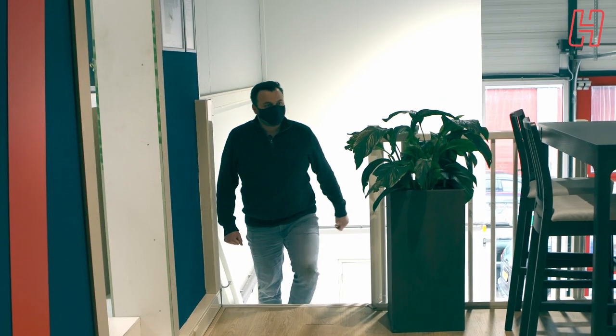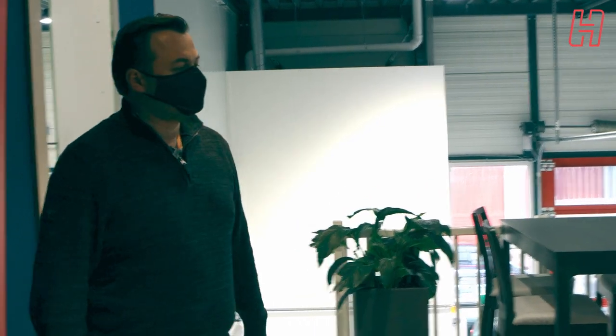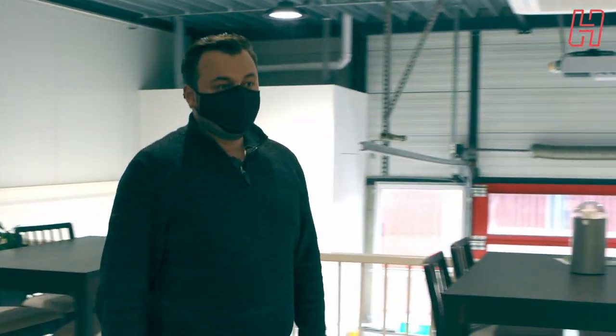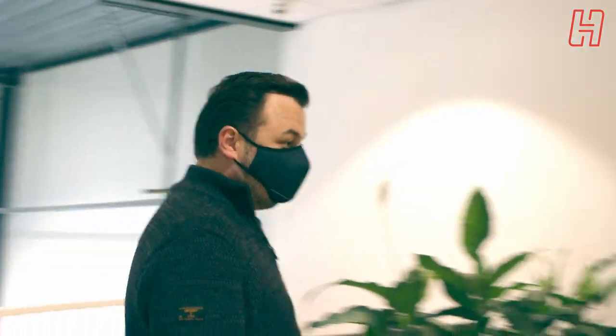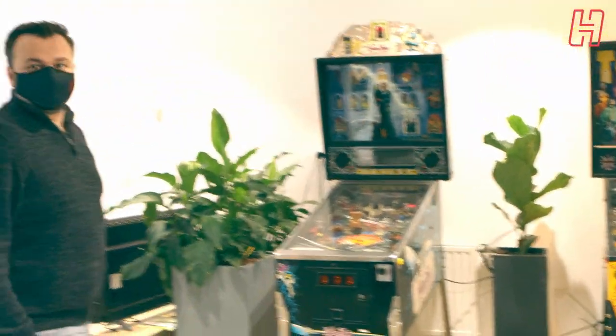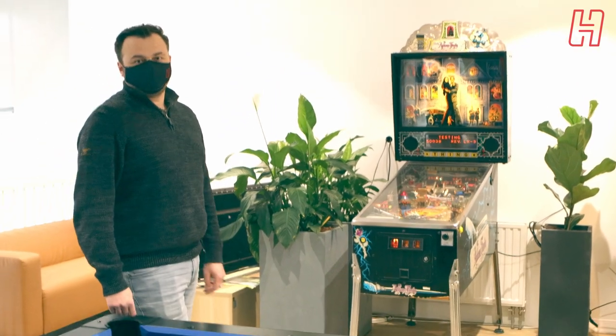We're now entering the upstairs part of the office — this is the canteen. Up until a year ago this pretty much was all the office space we had, but with the growth of the company the canteen moved here and we added some entertainment so we can relax during breaks. On Friday afternoons there's a darts board, a pool table, and two pinball machines — and they actually work.